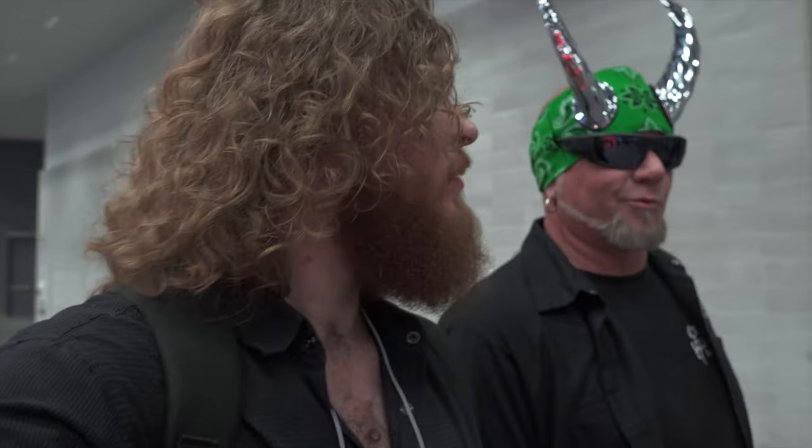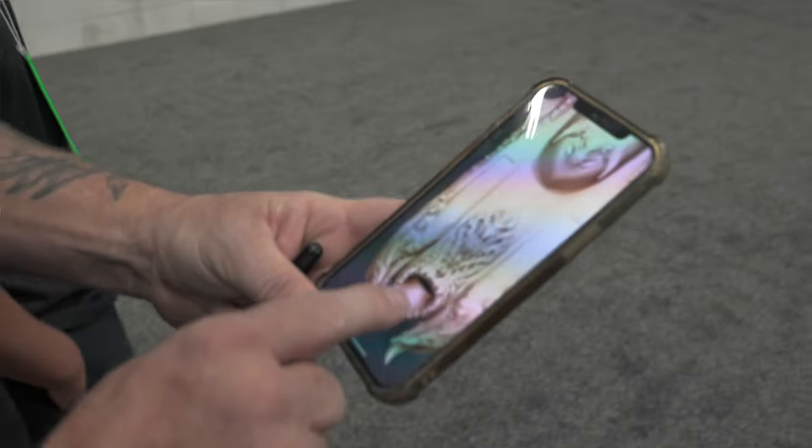You think darkness is your ally? You merely adopted the dark. I was born in it. I want to show the world what you can really do with 3D printing.